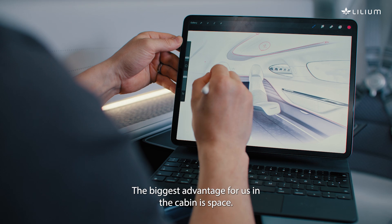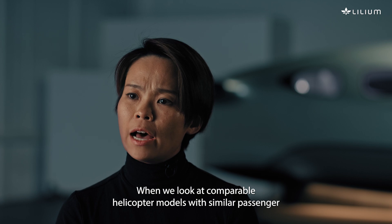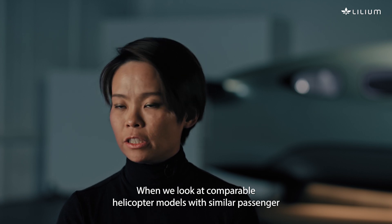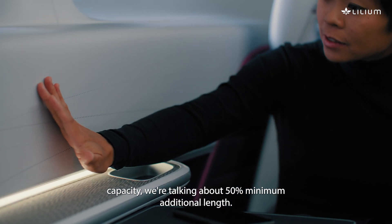The biggest advantage for us in the cabin is space. When we look at comparable helicopter models with similar passenger capacity, we're talking about 50% minimum additional length.